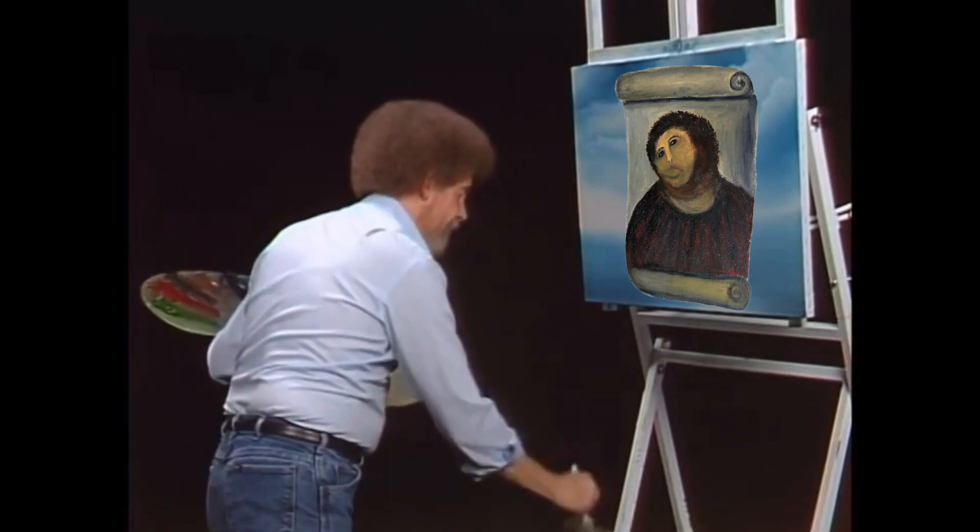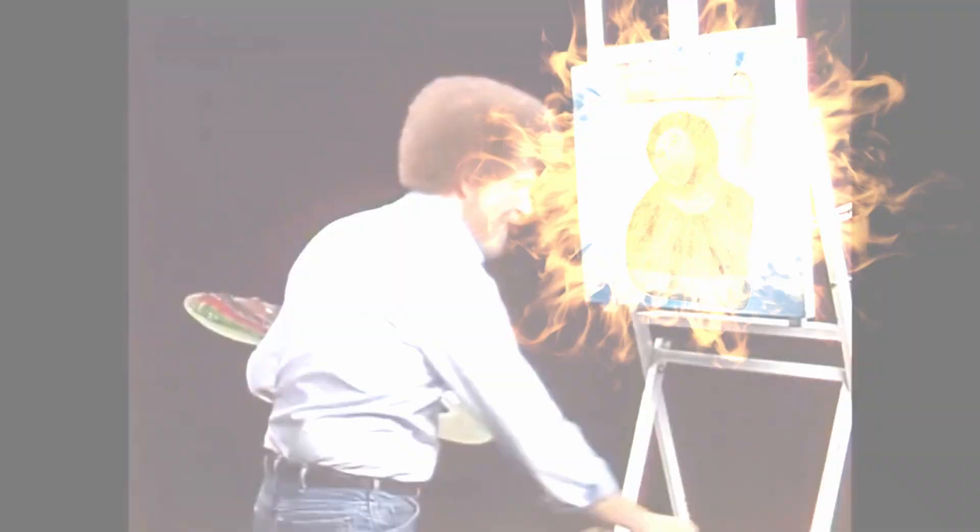All Things Top 5 ranks the top 5 funniest art restorations from around the world. Sometimes there are only mistakes, and not just happy little accidents.